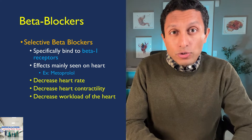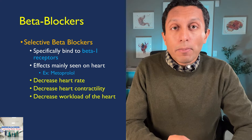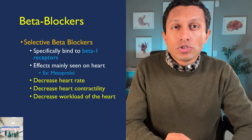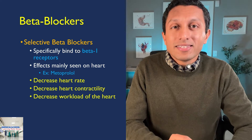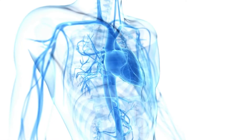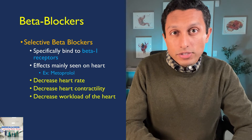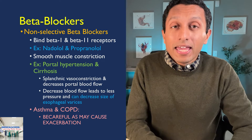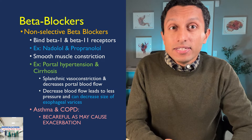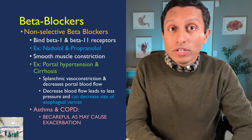There are two general categories of beta blockers: selective and non-selective. Selective beta blockers bind specifically to beta 1 receptors, so their effect is mainly seen on the heart. Selective beta blockers like metoprolol tend to decrease heart rate and decrease the force of contraction, thereby decreasing the workload of the heart. Non-selective beta blockers like propranolol or nadolol bind to both beta 1 and beta 2 receptors — not only decreasing heart rate, but also causing smooth muscle of the airway to constrict.